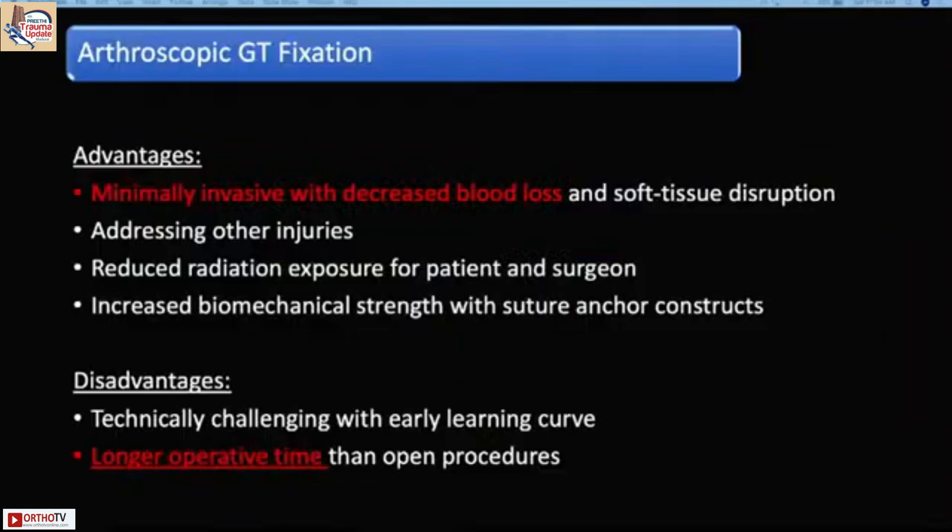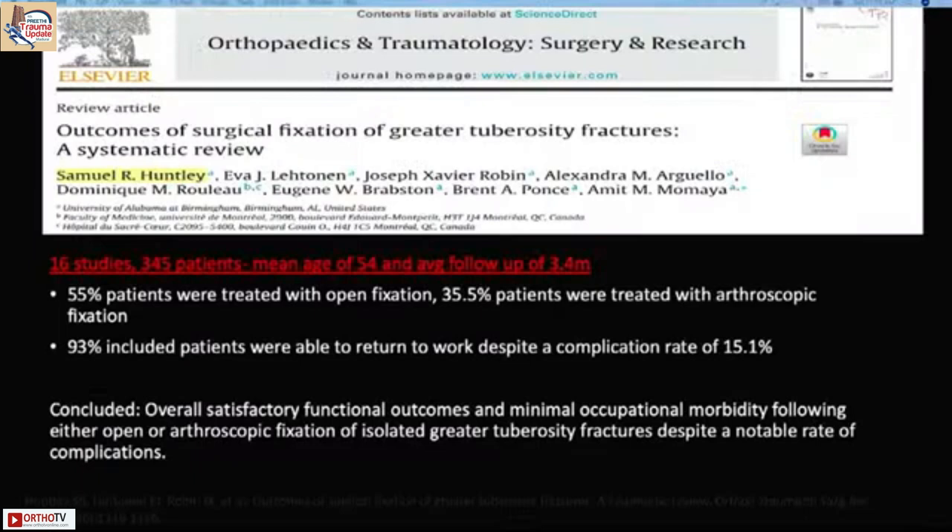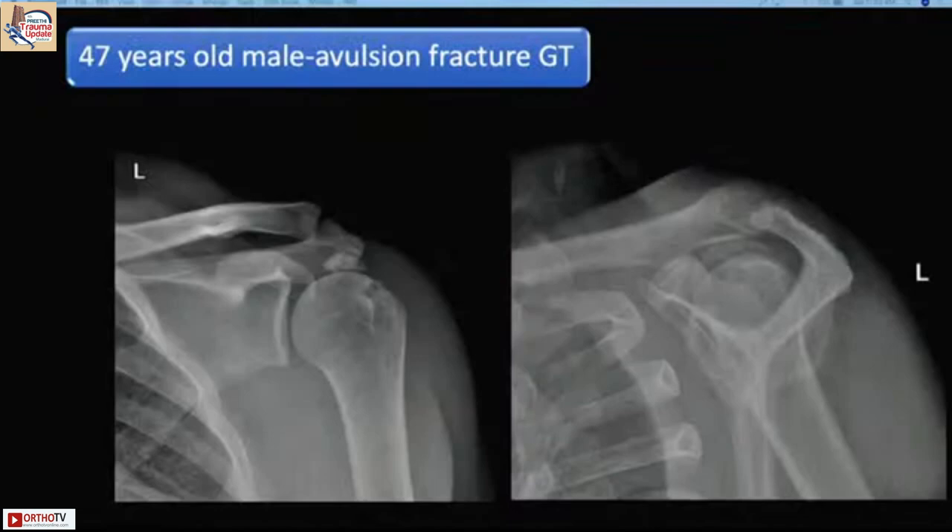Arthroscopic greater tuberosity fixation has advantages: it is minimally invasive with decreased blood loss. However, it requires expertise, is technically challenging, and has a longer operating time. Looking at a systematic review of 16 studies and 345 patients comparing arthroscopic and open fixation, there is no huge difference in outcomes — so open fixation is equally acceptable.